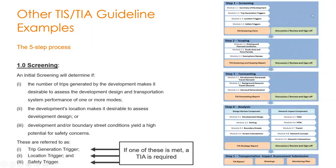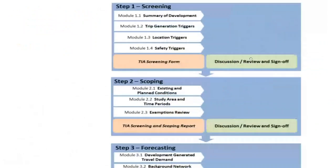The screening report provides a summary of what the development is — its size, number of units — and you study the trip generation triggers. There are conditions: if these conditions are met in terms of generated traffic demand, a TIA is triggered and you continue to the rest of the steps.